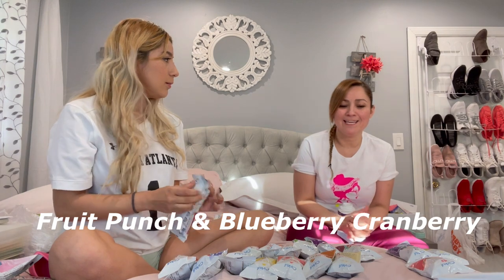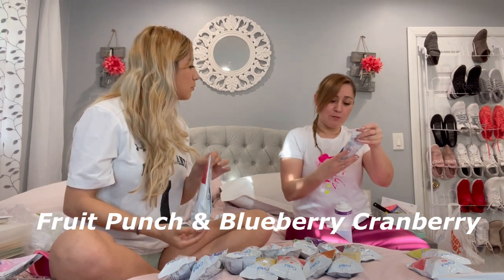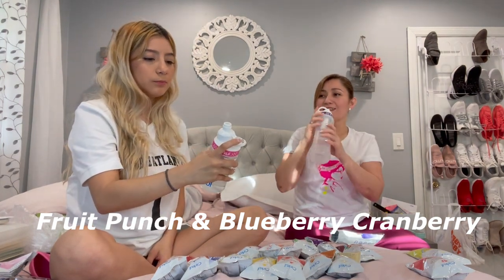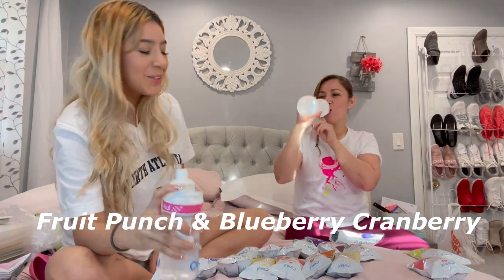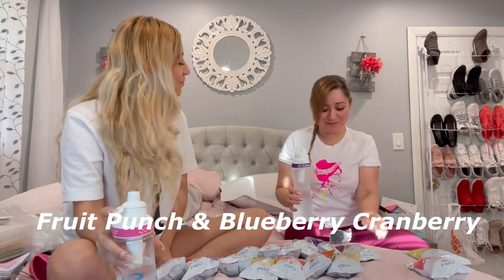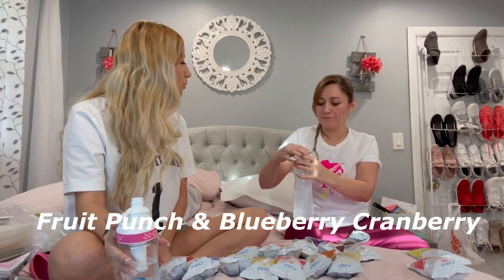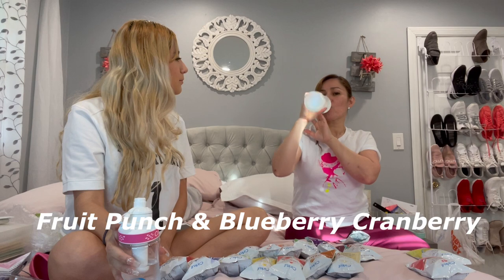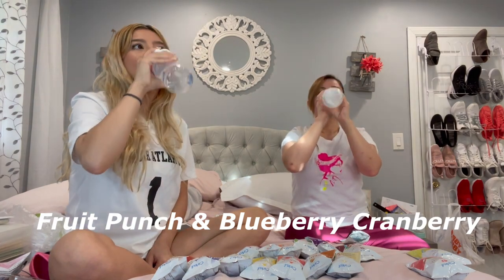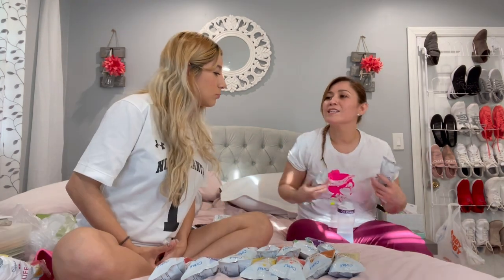Moving on to the fruit punch — oh my god, this is good! This one's good. There's also a blueberry cranberry — I can smell the cranberry. If it's two flavors you don't know if you'll like, go down a number. That one was too plain though.